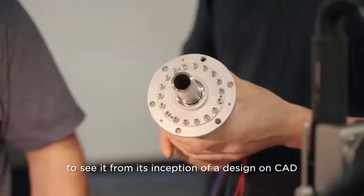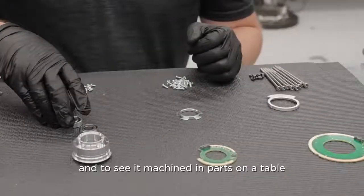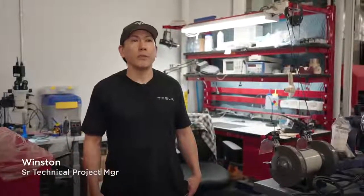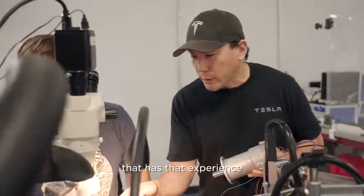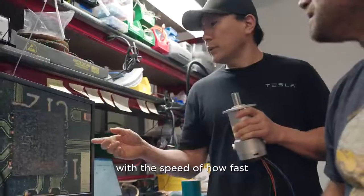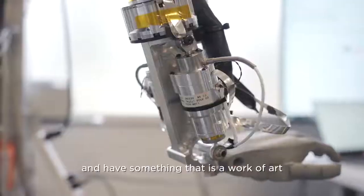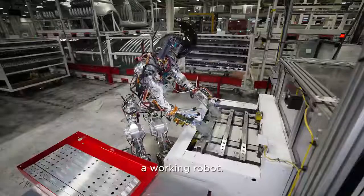To see it from its inception as a design in CAD, to see it machined in parts on a table, and to see that all come together is truly amazing. We're doing things we've never done before, and if we have the opportunity to recruit somebody with that experience, I think when they join this team they will truly be impressed with the speed at which we were able to acclimate, optimize, and create something that is a work of art, as I feel. A working robot.